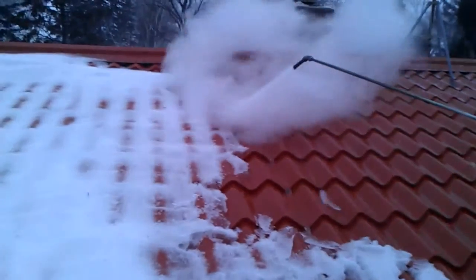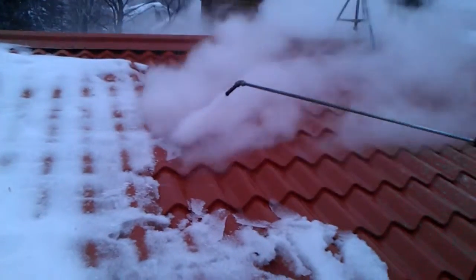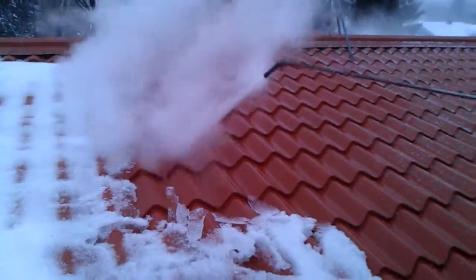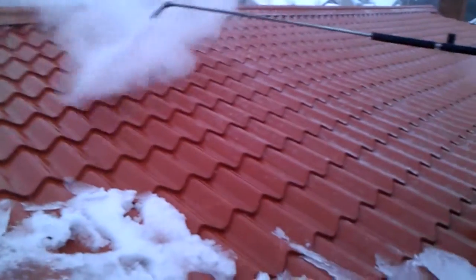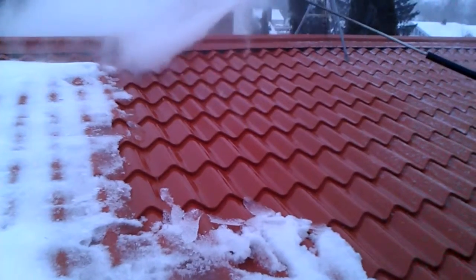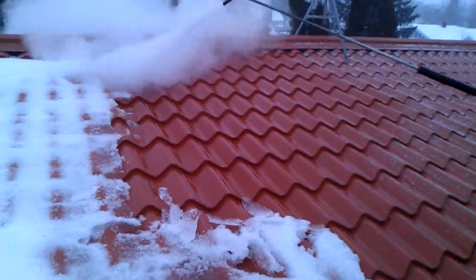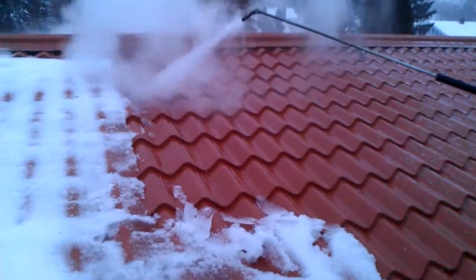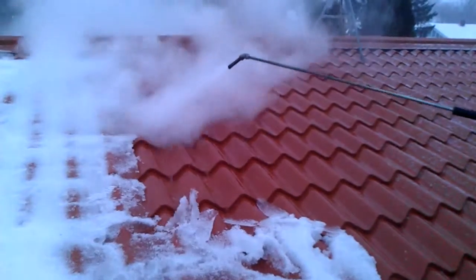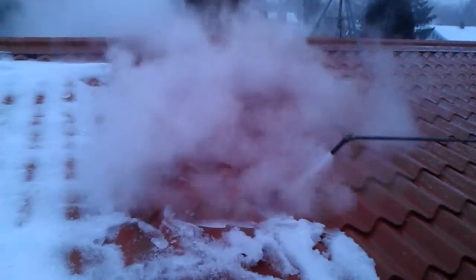I'm going to end this video here on the roof so I can safely get down from the ladder. Again folks, Absolutely Clean Window Washing — residential ice dam steaming near Duluth, Minnesota. If you have ice dams you'd like steamed, please give us a call at 612-919-4185, or find us on the web at Absolutely Clean Window Washing. Thanks for watching and I hope you have a beautiful day.